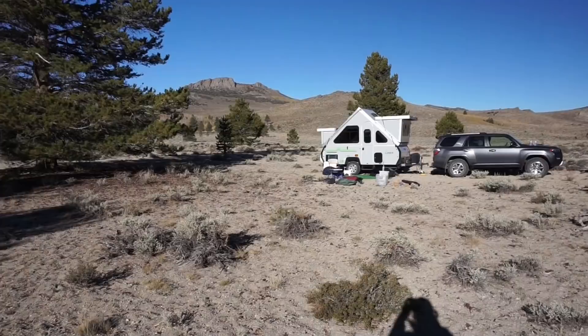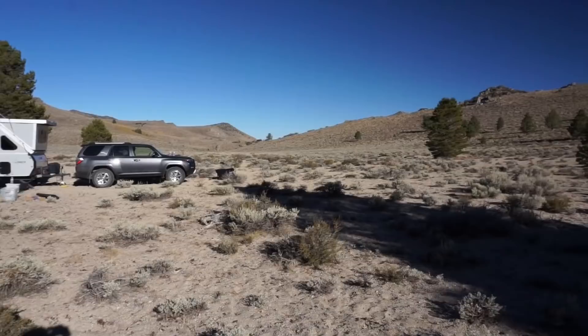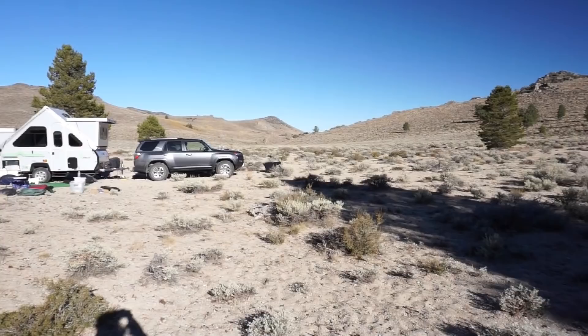Here we are, camped in the Eastern Sierras again, east of June Lake, at this very remote location. We managed to make it out here around 4:30 last night and everything was getting a lot colder. Last night the temperatures got down to a nice toasty 10 degrees Fahrenheit.